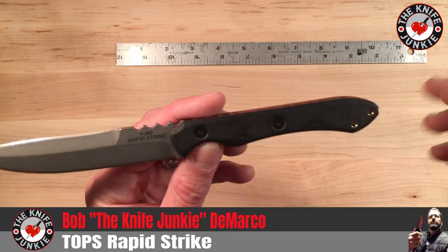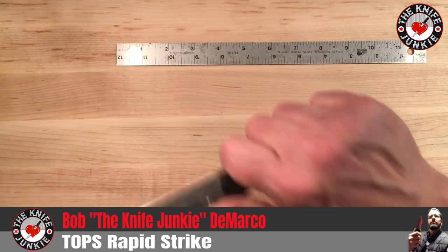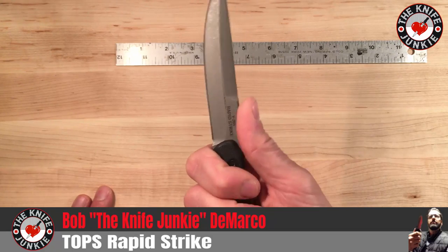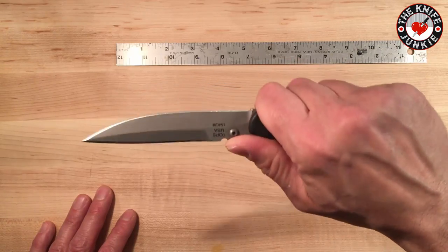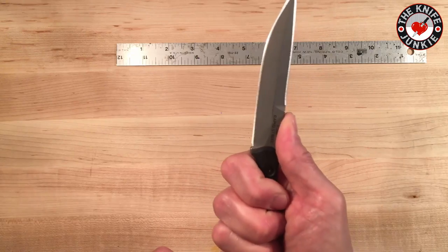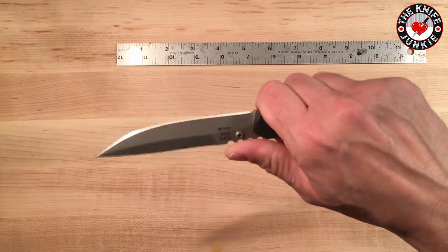I very much like the handle. It is quite slender, and I gave it to a guy at work to hold — he's got really big hands — and he found it a little too slender for him. But for me, it fits very nicely. These three or four jimps right here work great to capture your thumb. They're — I don't want to say aggressive, but let's say assertive. They're not going to tear up your thumbs, but your thumb is not going to slip up onto that double edge, even on a thrust. And especially with gloves, these are really going to grip, because they really grip on my thumb.